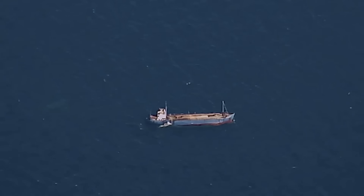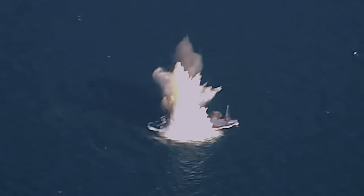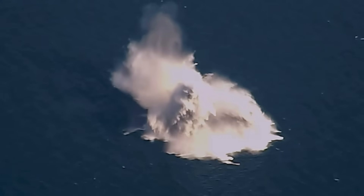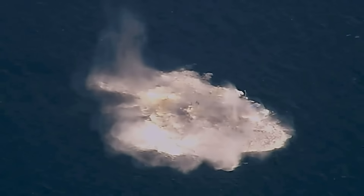Earlier this year, we discussed the Air Force Research Lab's new 2,000-pound anti-ship bomb called Quicksink, which sent an aircraft carrier-sized target to the bottom of the Pacific with just a single shot just about this time last summer.